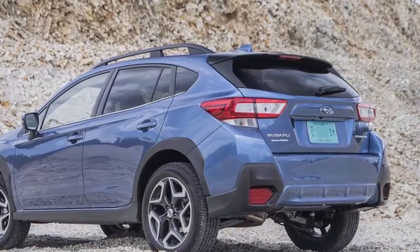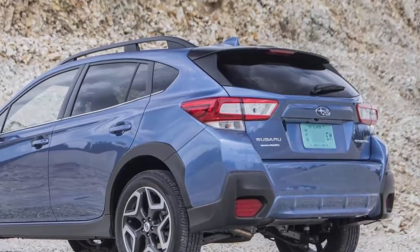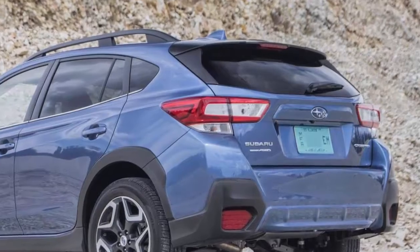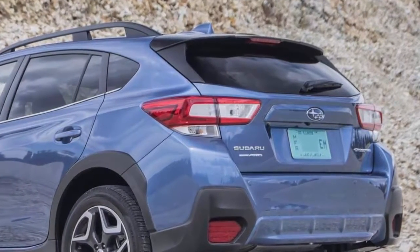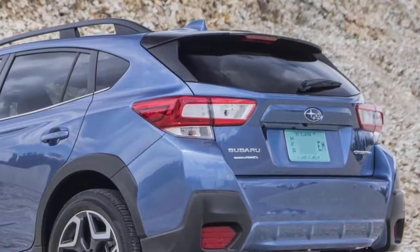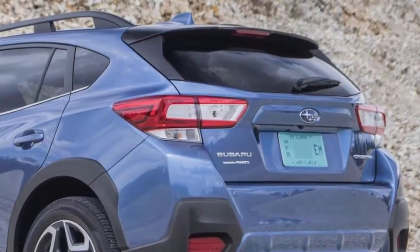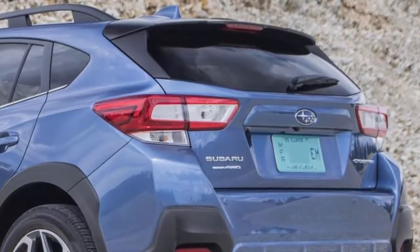Toyota may not offer all-wheel drive on the plug-in Prius Prime, which has 25 miles of range. Either way, the new Crosstrek hybrid makes no mention of its plug-in capability in its name, much like Chrysler's Pacifica Hybrid minivan. Perhaps having some plug-in range has become the new minimum entry point for a vehicle to be called a hybrid.